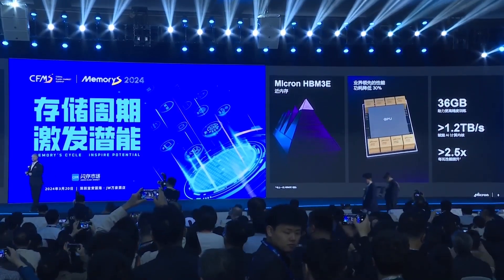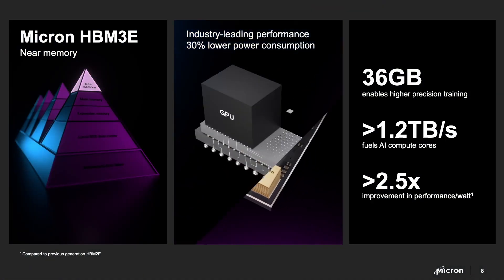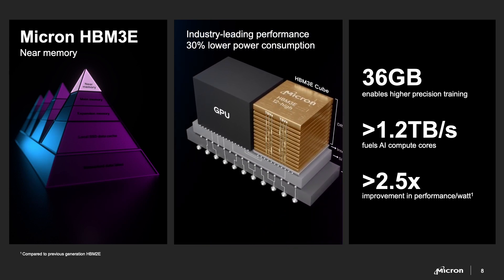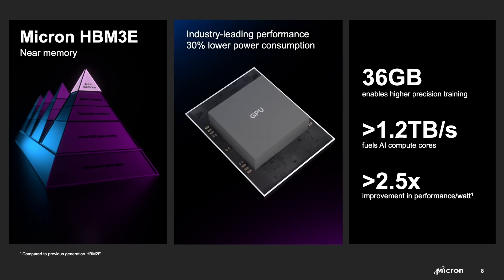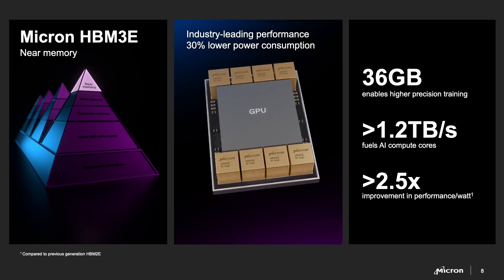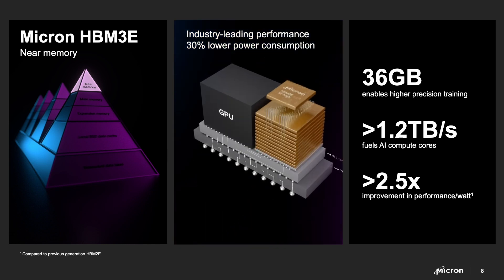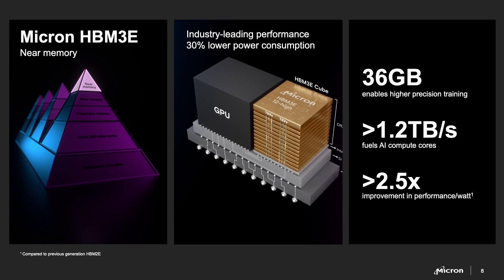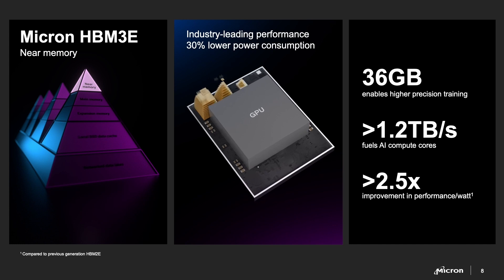It all starts with the GPU. The GPU is a ravenous beast, insatiable in its hunger for data. And why does it need so much data? To learn. It wants your data and it needs to be fed at all times. What sits next to the GPU and feeds its hunger is HBM — the fastest memory on the planet. I'm so proud that Micron has already announced production of our HBM 3E AI stack.